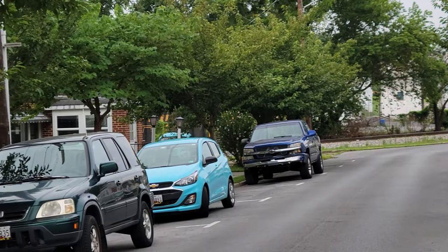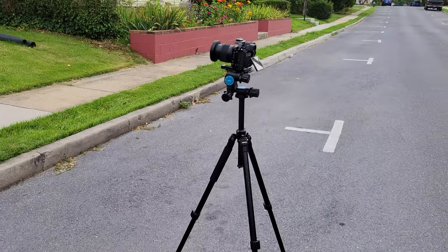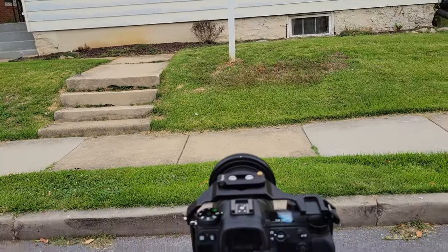We've got the tail end of a train going by right now. I am set up here in front of the house. I'm not too far out in the street, but I want to be cognizant of whether there's any traffic coming. People fly around that corner.